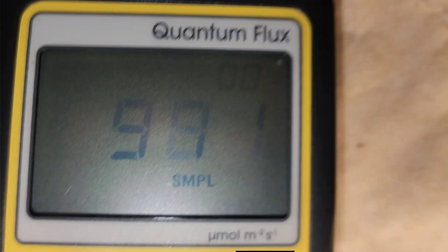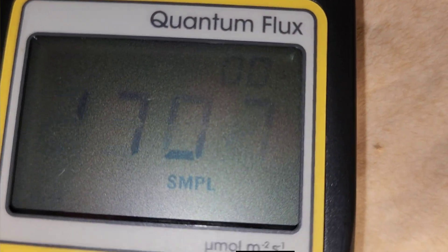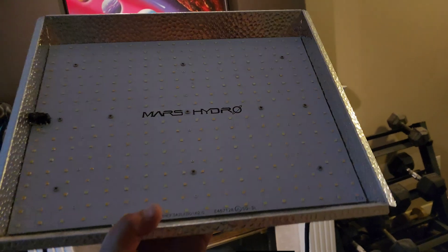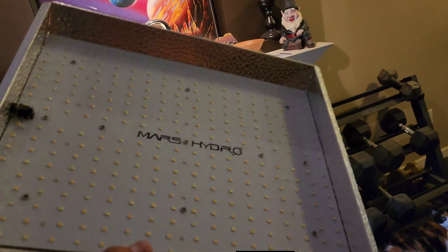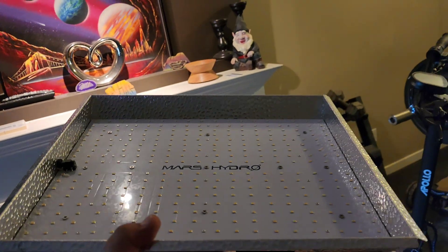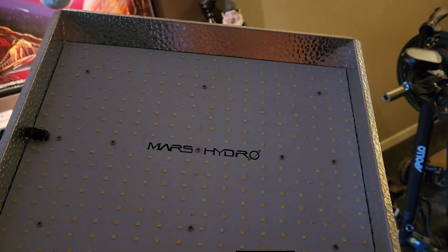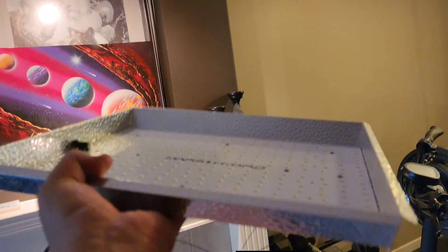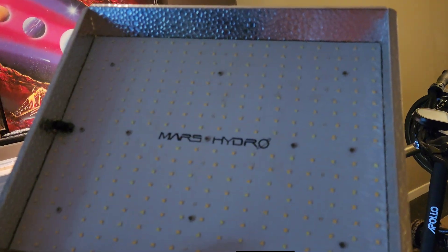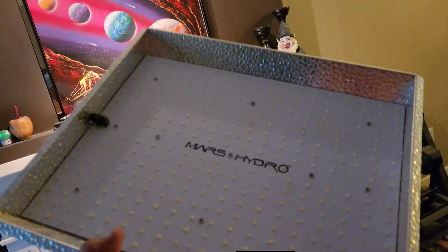Now we're moving on to what is my favorite part of this whole growing evolution — the quantum board LED grow lights. That included my favorite light, the TS 1000 from Mars Hydro. I was in love with that light for the longest time. It produced some of the best yields and the best quality buds I'd seen from LEDs up until that point, and that's what got me into the Mars Hydro brand.